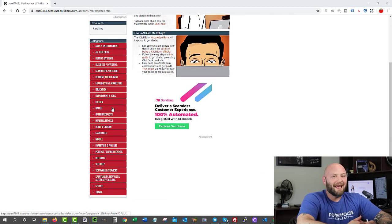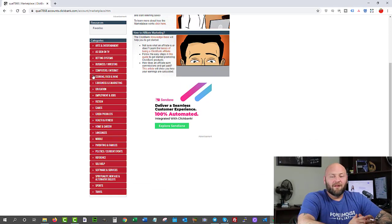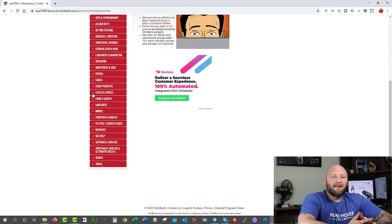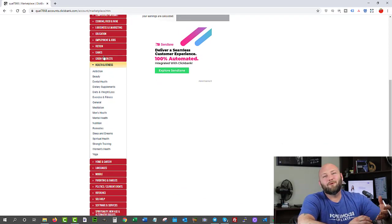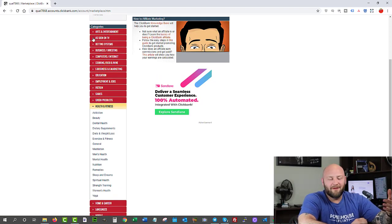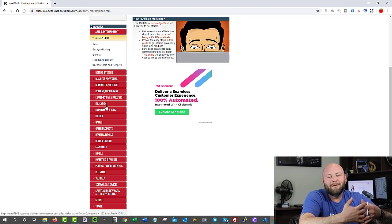Now you're in the marketplace wondering what to promote. What type of products should you choose? How do you know what's actually working? The first thing you want to do is choose a category — there are a ton of categories available. Start with what you like, what you enjoy, and what you think people will benefit from. This is called choosing your niche. If you have a particular area of focus that you really enjoy, click on that category.